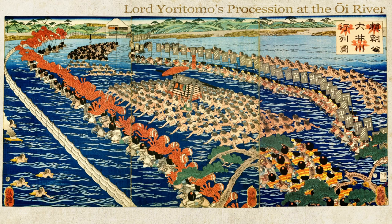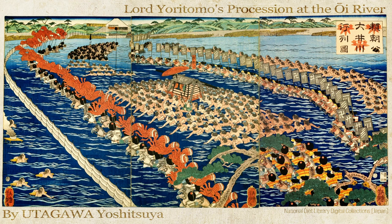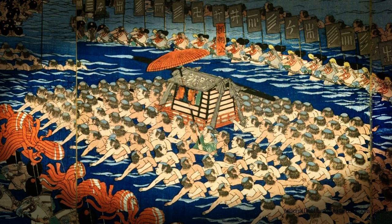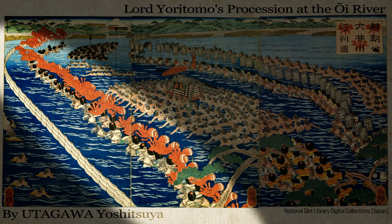The ukiyo-e print 'Lord Yoritomo's Procession at the Oi River' by Utagawa Yoshitsuya portrays a moment from 1863 when Tokugawa Iemochi, the 14th shogun of the Edo shogunate, crossed the river on his way to Kyoto. With direct depiction of shoguns being prohibited, this print suggests the person crossing is Minamoto no Yoritomo, the first shogun of the Kamakura shogunate. This marks the first time in 230 years that a shogun traveled to Kyoto; approximately 120 laborers support the shogun's litter, with lines of samurai strategically positioned against the current, and a downstream net ready to catch the shogun in an emergency.